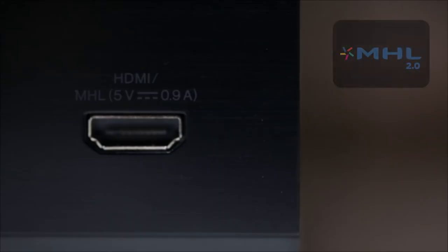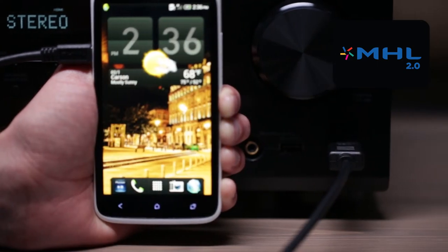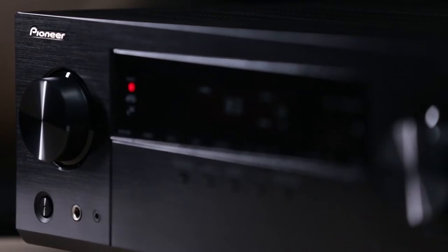The front HDMI input doubles as an MHL 2.0 input, so if you have an MHL compatible Android smartphone, you can use this input to enjoy your favorite audio and video as well.